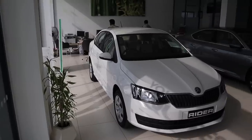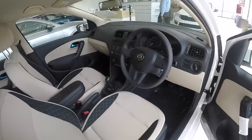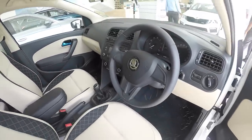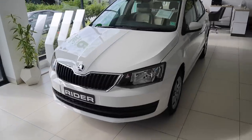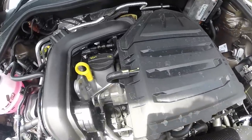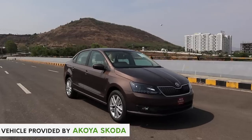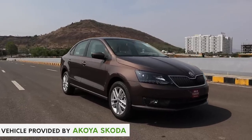The car you get for 7.49 lakhs ex-showroom is the Skoda Rapid Rider. It is the base level Rapid and it is pretty much bare bones when it comes to features. But you still do get the 1L TSI, and for us car enthusiasts, that's all that matters.